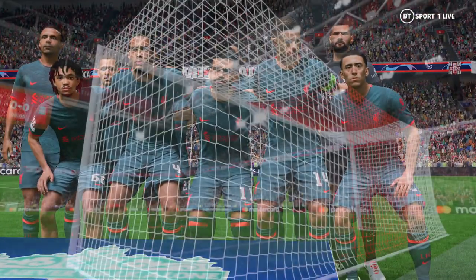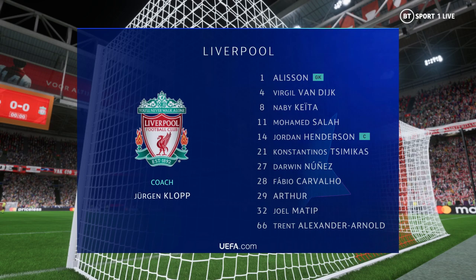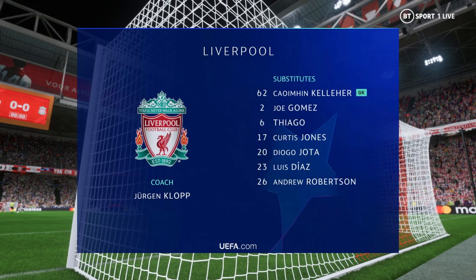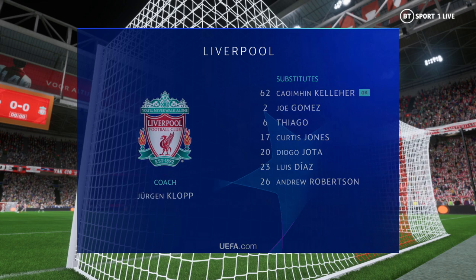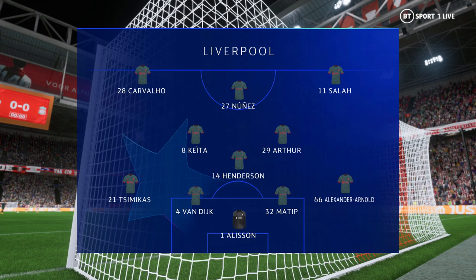And this is how Liverpool will line up. Alisson gets the nod in goal. Joel Matip plays alongside Virgil van Dijk in central defence. Naby Keita plays with Jordan Henderson in the centre of the pitch. And they line up with just the one striker looking to do a bit of damage.